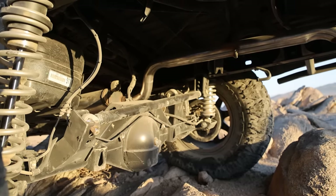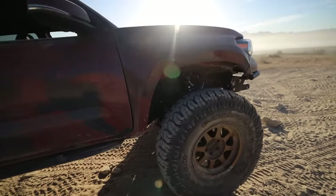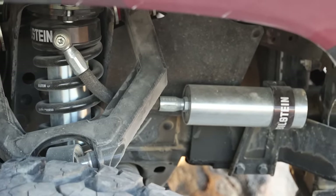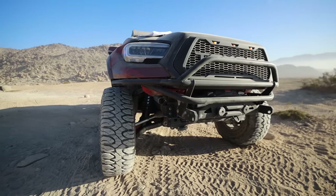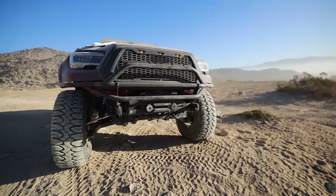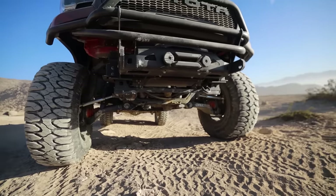The rear shocks are coilovers from Bilstein — they are 9200s — and the front are Bilstein 812s. Both ride outstanding whether I'm going fast through dirt roads or rock crawling. They just feel really good. There are no sway bars on it now, so it does lean a little bit on the highway, but when we drove out to get gas and stuff like that, we were able to take it to freeway speeds and it was completely stable. Everything rode great.